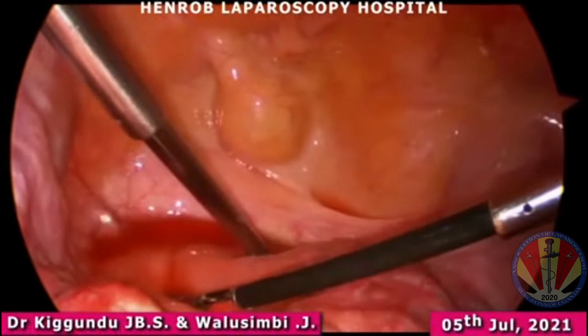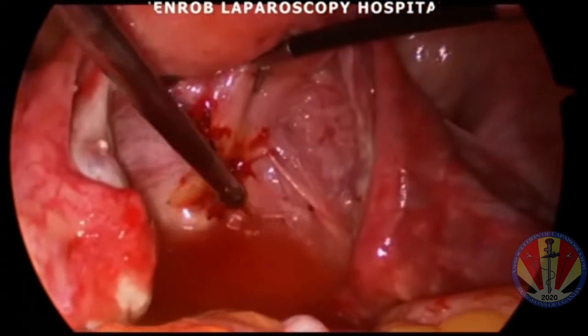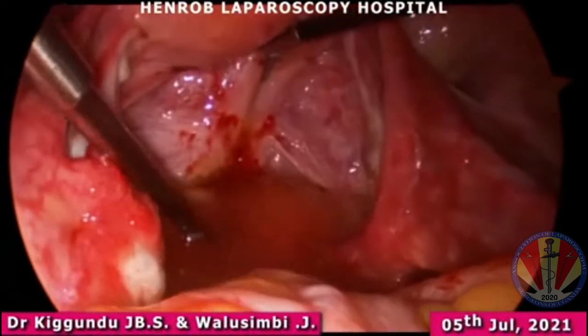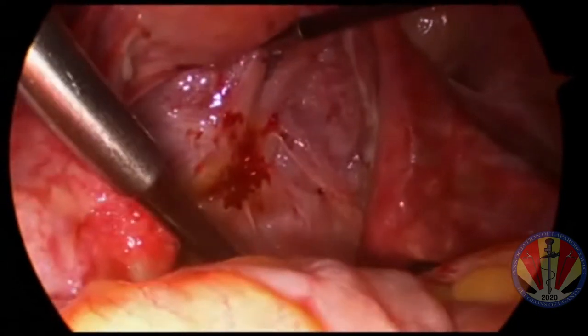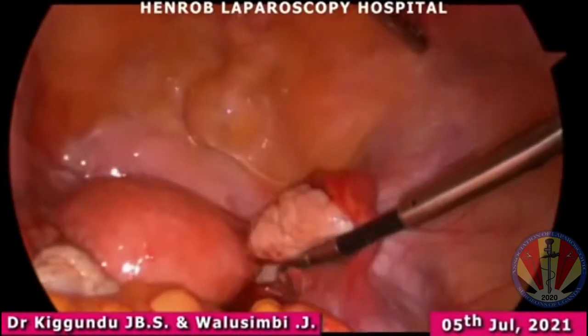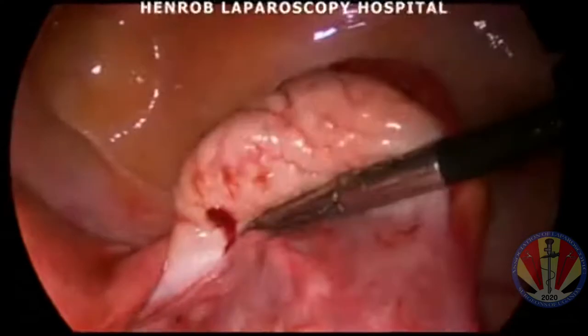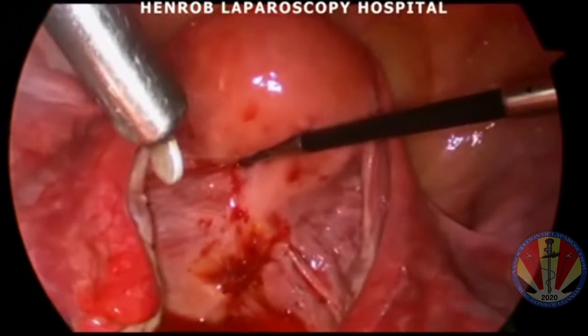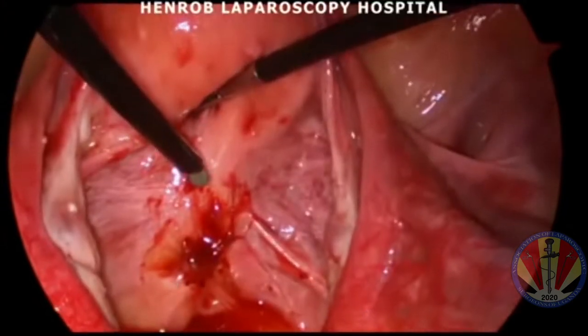She had some blood collection in the pelvis, so straight away this gave us a clue that this was endometriosis. Endometriosis always has to be at the back of your mind as one of the commonest causes of pelvic pain. We also had to inspect the appendix, which is another big culprit in women with chronic pelvic pain.